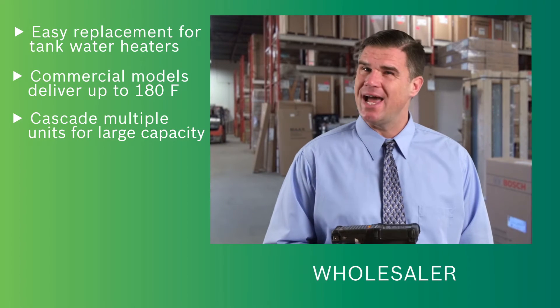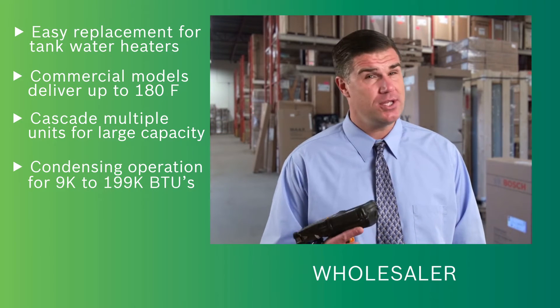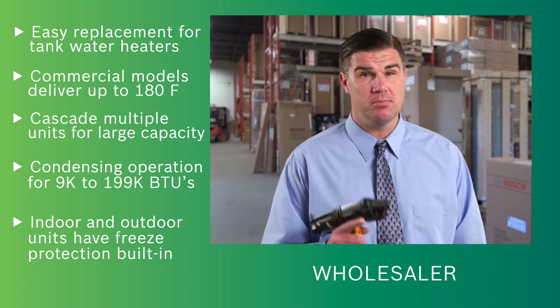Commercial models with commercial grade heat exchangers can have multiple units cascaded for high capacity buildings. A wide operating range between 9,000 and 199,000 BTU means you get just the hot water you need without wasting water or energy. Indoor or outdoor mounted units are available and all have freeze protection built in.